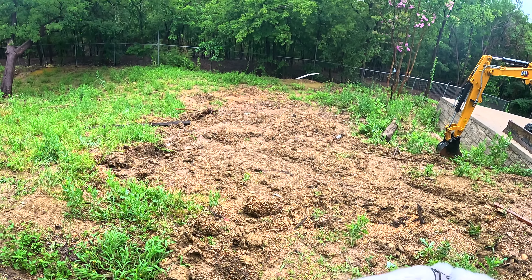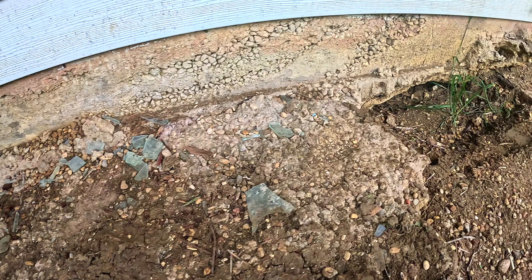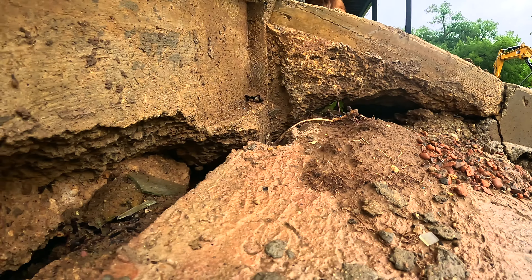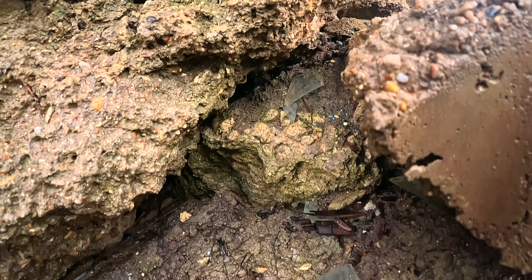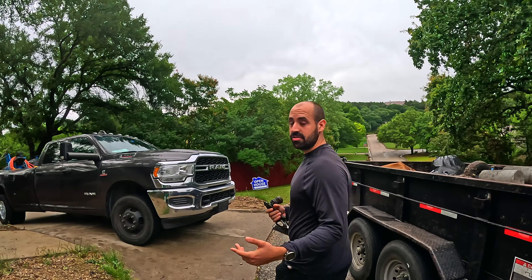So this is teamwork. If we don't work together, the stability of the home is never going to be achieved. Our work may fail just as specified in the contract because the water is still running beneath the house. Come on, I'm going to show you all the issues.